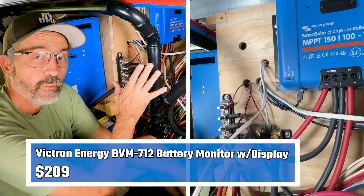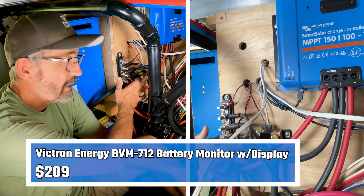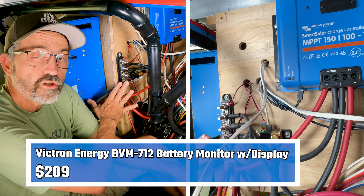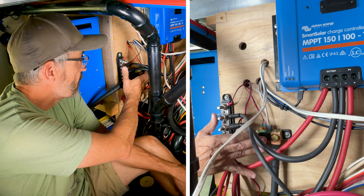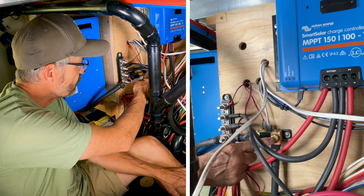Around the corner from my inverter, a couple more key components. I've got my BVM712 battery monitor from Victron. What this does is monitor all the 12-volt energy used in the RV — everything goes through this battery monitor. The negative cable comes in here from the batteries on one side of the BVM712.